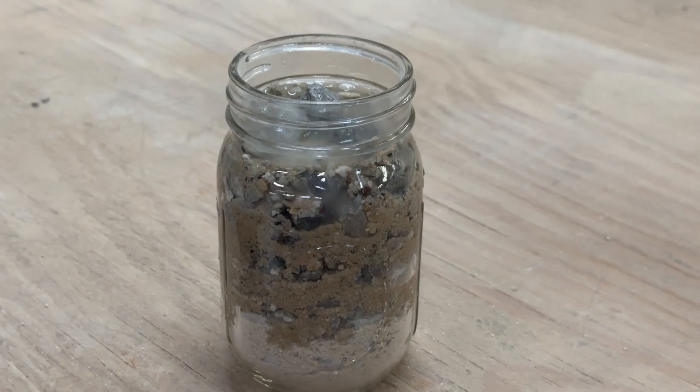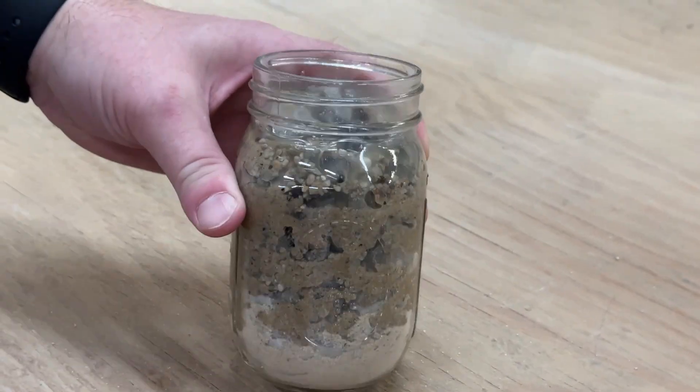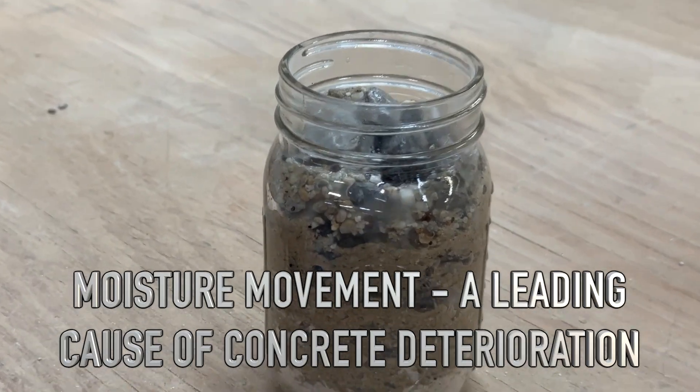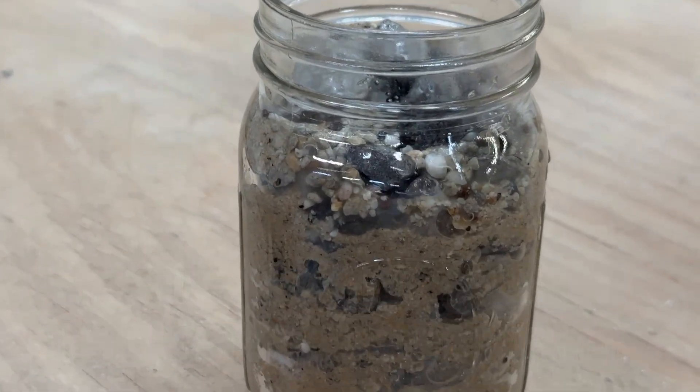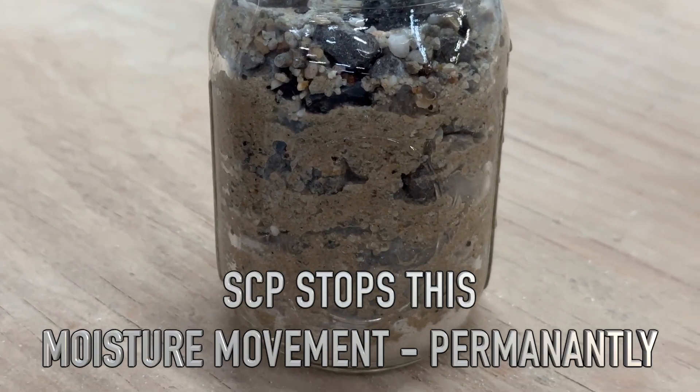A significant problem that creates is a pathway for the movement of moisture or contaminants. This moisture movement is a leading cause of outdoor concrete deterioration. Spray Lock concrete protection solves or prevents this problem permanently.